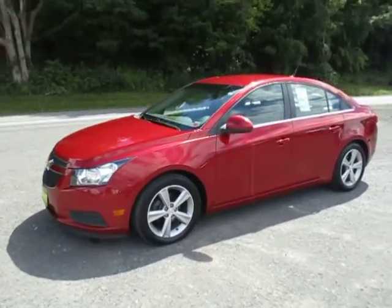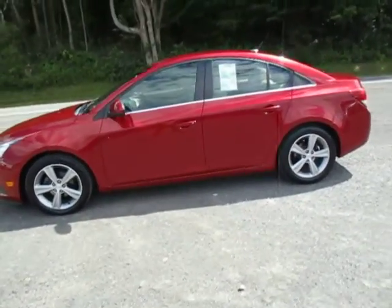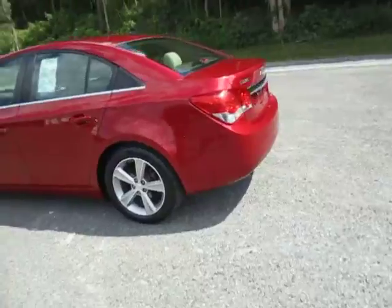Hey everyone, I'm over here at Lessord Chrysler Products in Sodus, New York, looking at a used 2012 Chevy Cruze in a deep cherry colored red. Really nice looking.